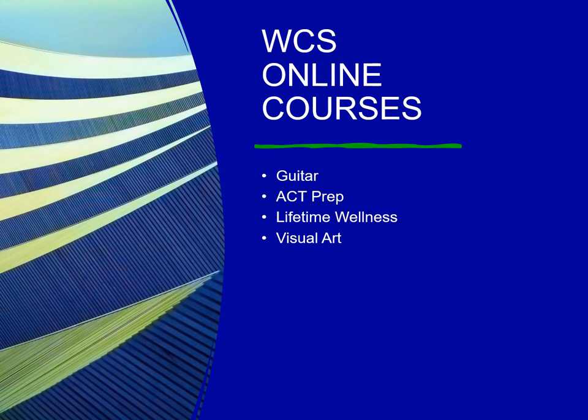While we encourage all students to take all ninth grade classes in the building, there are some options for online classes. Those are Guitar, ACT Prep, Lifetime Wellness, and Visual Art. You will sign up for these when you do your ninth grade registration.